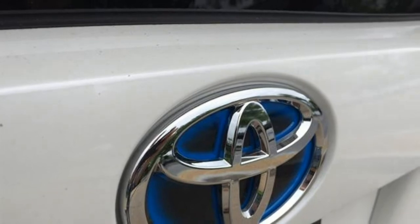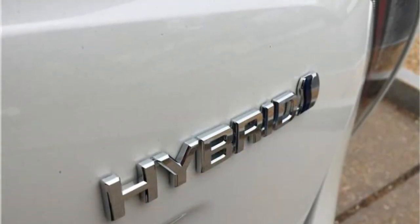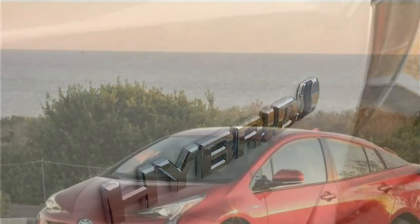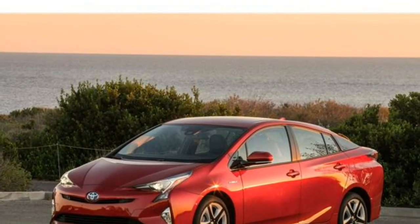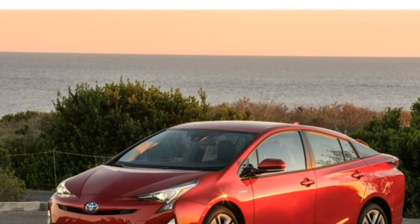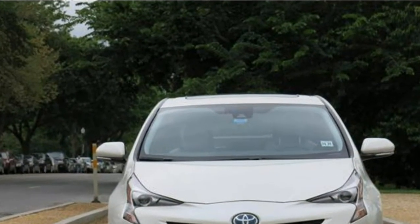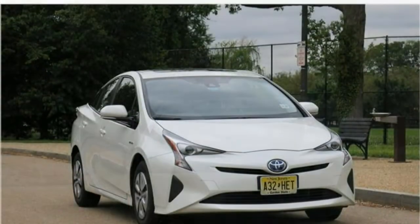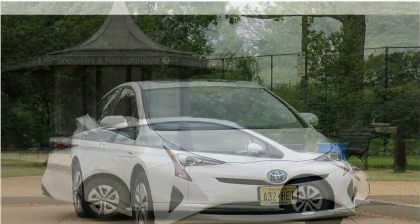The Prius offers wireless device charging, a moonroof, and a 10-speaker JBL audio system as upgrades. Unlike many of its competitors, the Prius lacks Apple CarPlay and Android Auto. Optional driver assistance features include blind spot monitoring, rear cross-traffic alert, front and rear parking sensors, park assist, a head-up display, and rain-sensing windshield wipers.